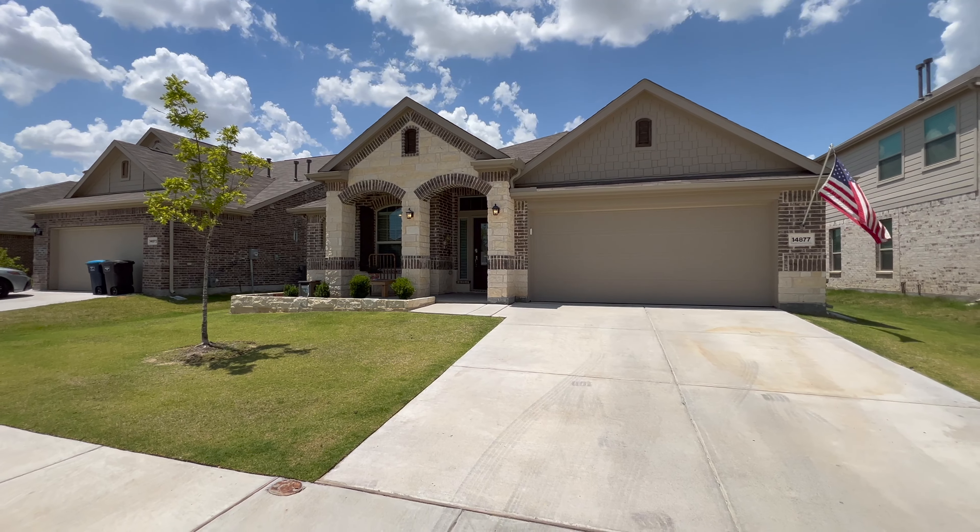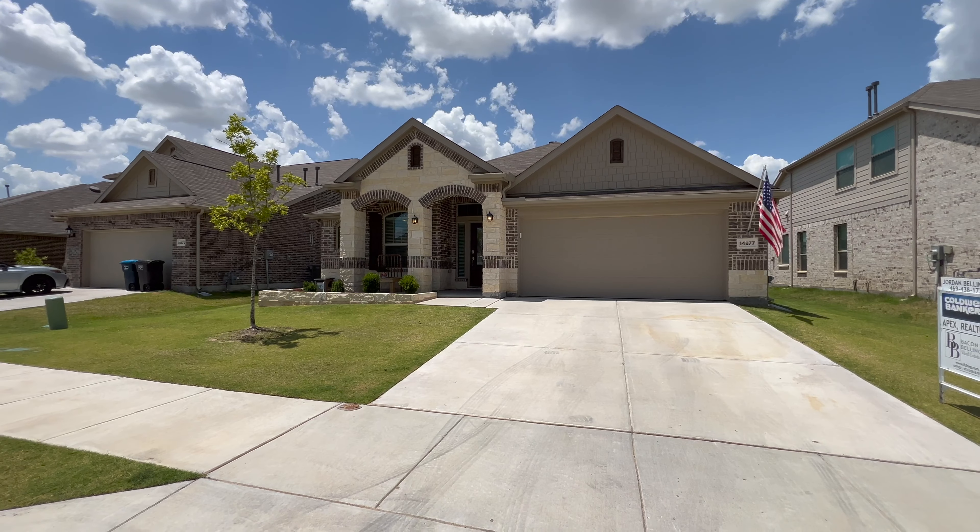Hey guys, welcome to our brand new listing at 14877 Gilly in Hazlitt, Texas. We're going to turn the camera around and take a look inside. It is hot today, but we are out here because I want to show you this house.